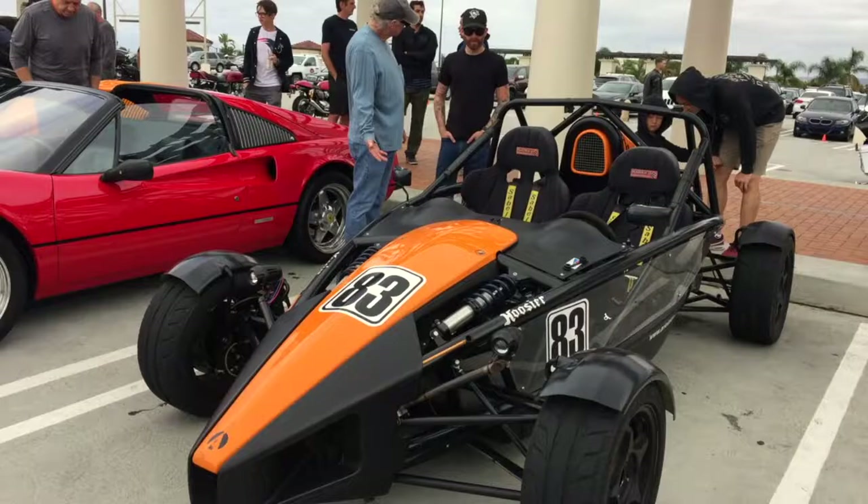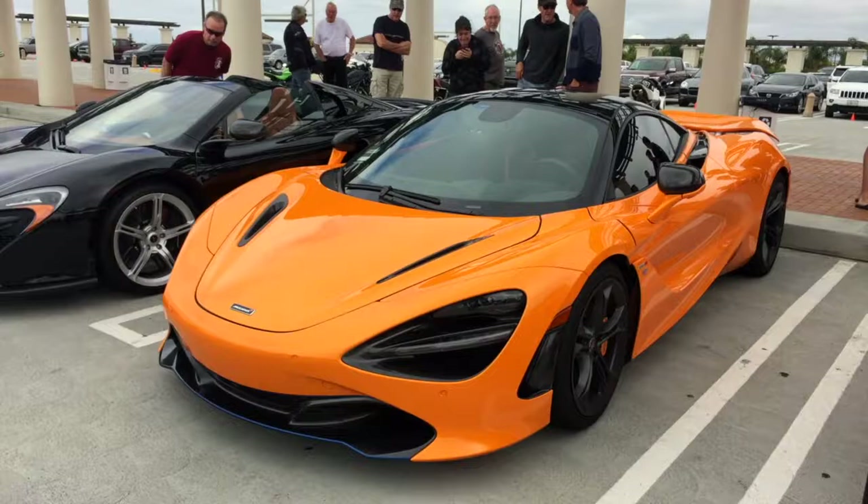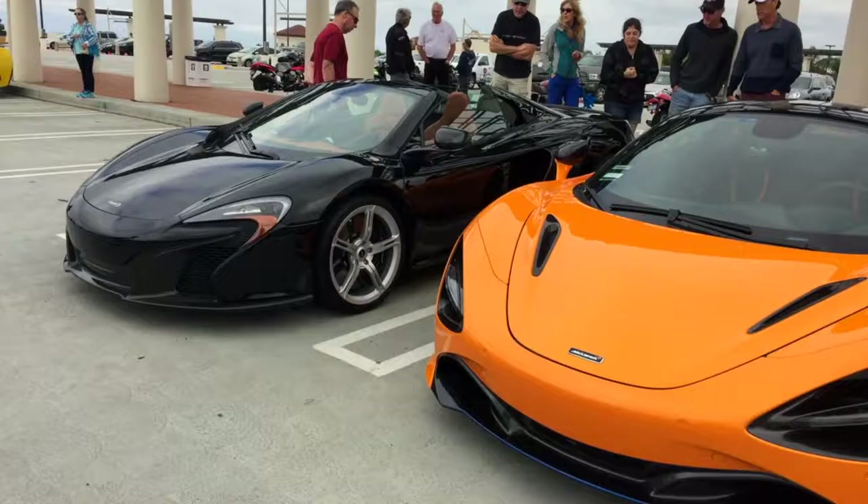Then we have Dave's really beautiful Ferrari. Of course, that Cannonball run record holder. A really lovely Papaya orange McLaren 720S — just love this colour, love the shape of that car. And then we have Gary's 650S Spider McLaren as well.